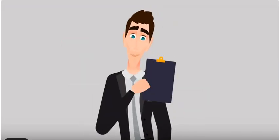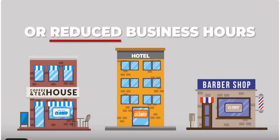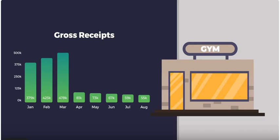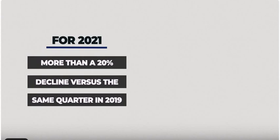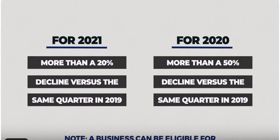In addition, either one of the following should apply to your business: fully or partially suspended operations or reduced business hours due to government orders, or experienced a significant decline in gross receipts due to the pandemic — more than a 20% decline for 2021 versus the same quarter in 2019, or more than a 50% decline for 2020 versus the same quarter in 2019.